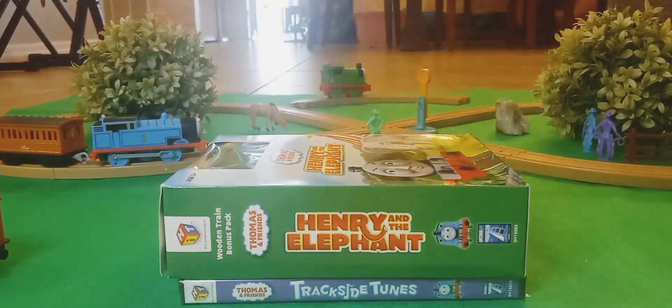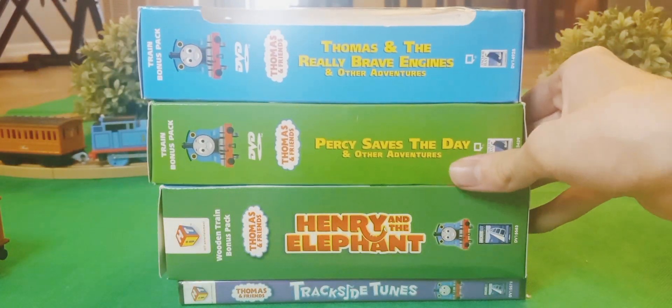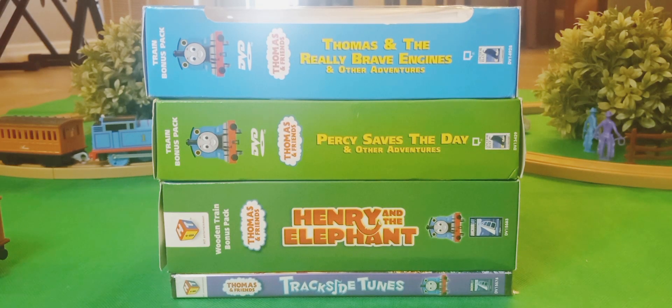And with that, that is every single Thomas DVD in my collection as of this video in 2023. So if you haven't seen Thomas, I suggest you check it out personally. We'll see you guys next time — subscribe.